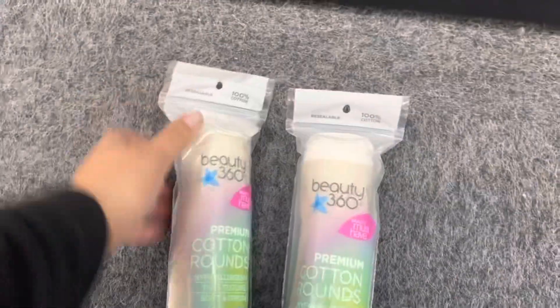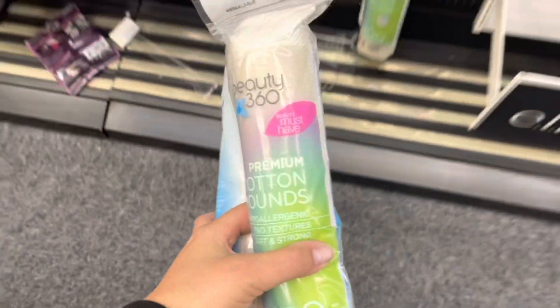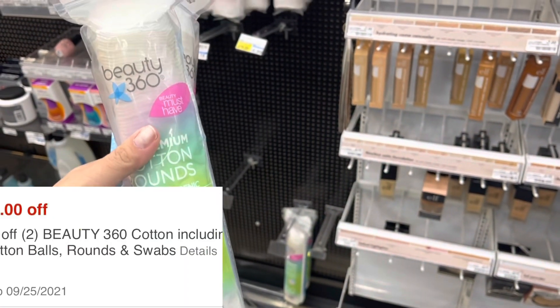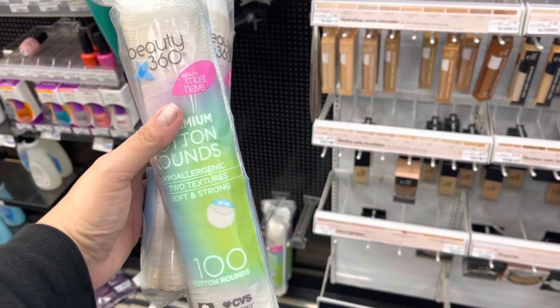These cotton rounds are on sale for $1.99 this week, so I'm grabbing two for $3.98. I have a two-dollar-off-two CRT, making it $1.98 for both.